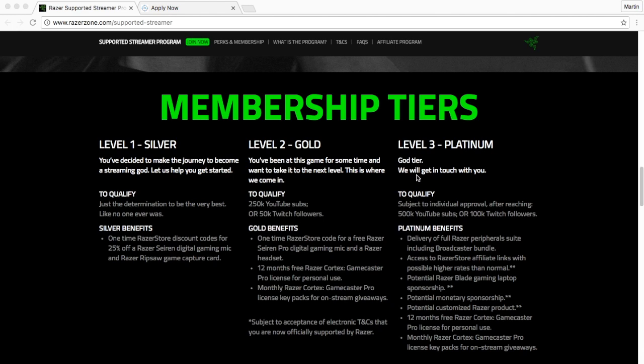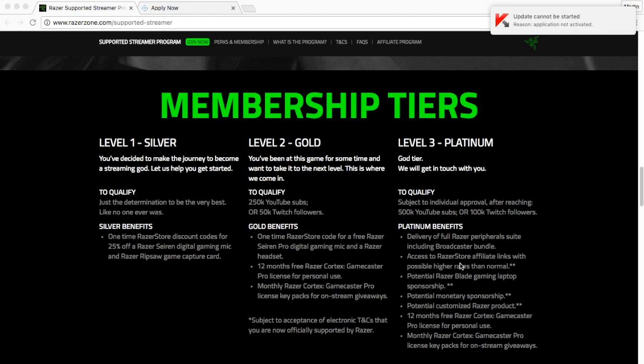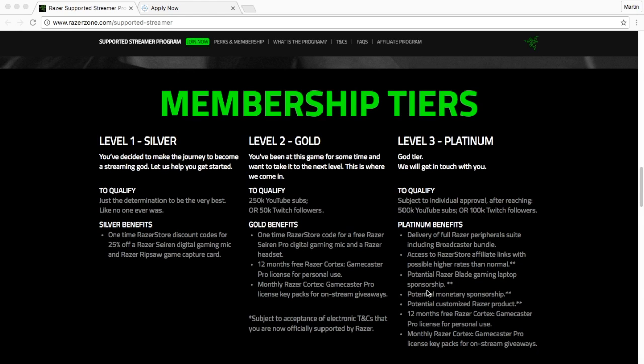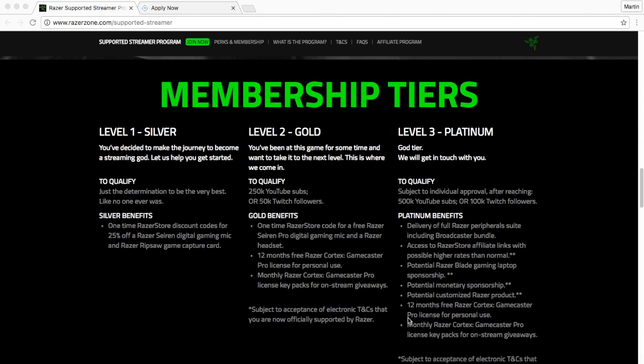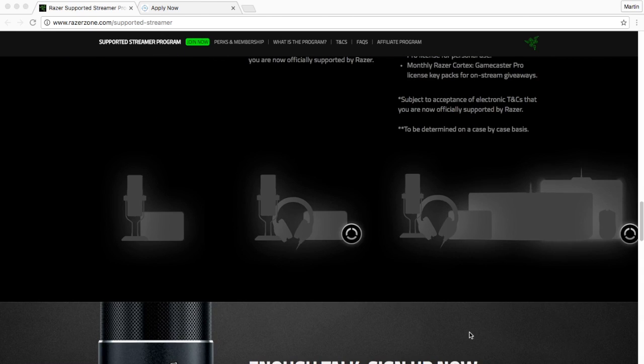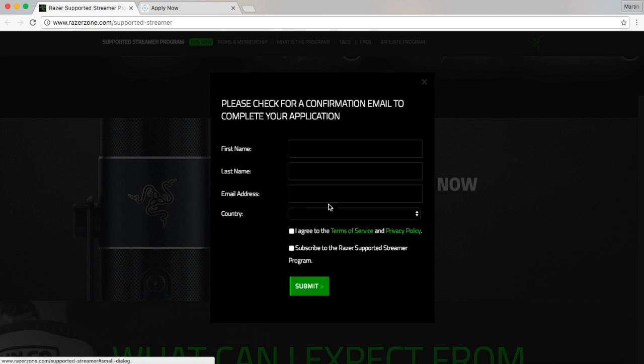Level three is Platinum. To qualify you need subject to individual approval after reaching 500,000 YouTube subs or 100,000 Twitch followers. Platinum benefits include a full Razer suite including the broadcaster bundle, access to Razer store affiliate links with possibly higher rates, sponsorship potential for a Razer Blade gaming laptop, military sponsorship potential, customized Razer product potential, 12 months free Razer Cortex Gamecaster Pro license, and monthly Gamecaster Pro license key packs for stream giveaways.